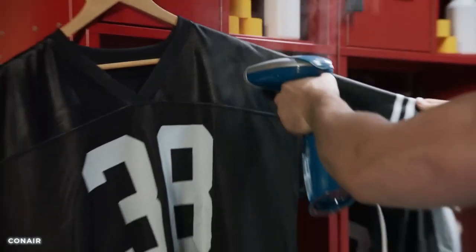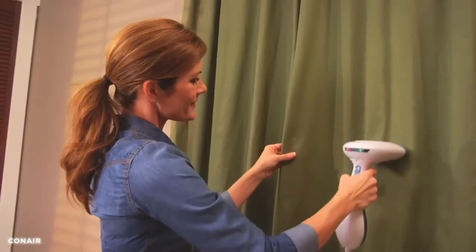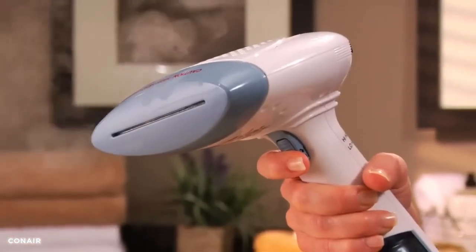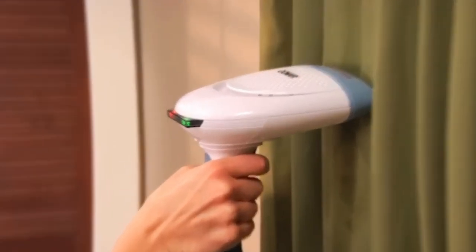The steamer heats up quickly, providing continuous steam for efficient and convenient wrinkle removal. This gadget is a must-have on your travels for added convenience. Embrace a crease-free lifestyle and enjoy effortlessly smooth and polished garments with this reliable and versatile steamer.